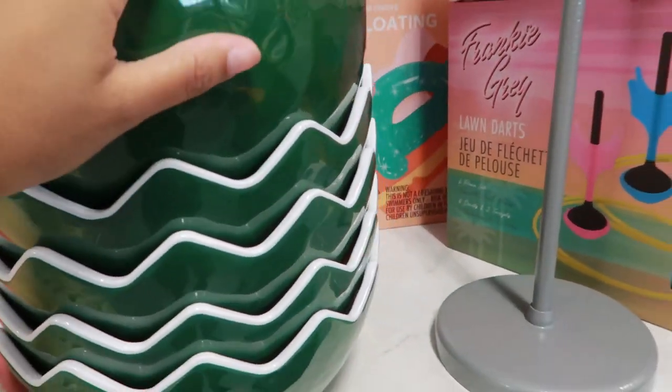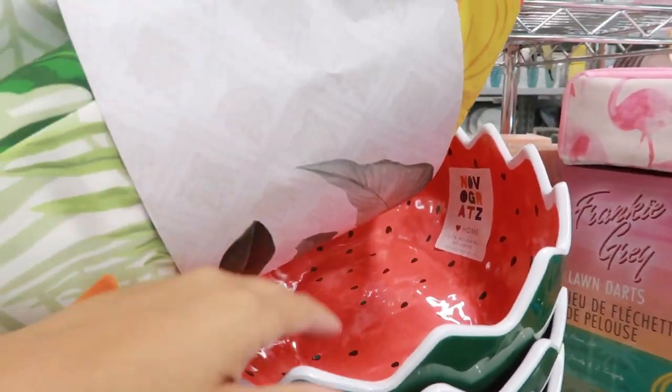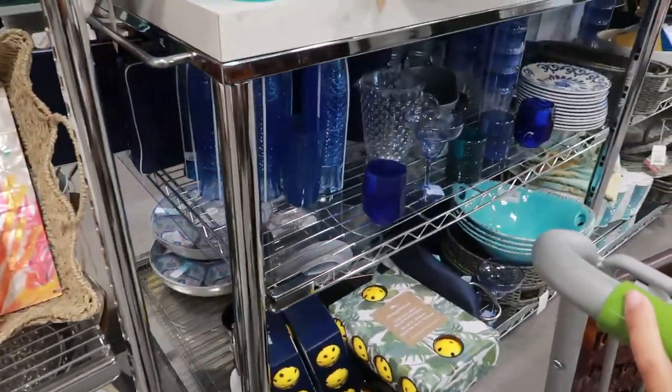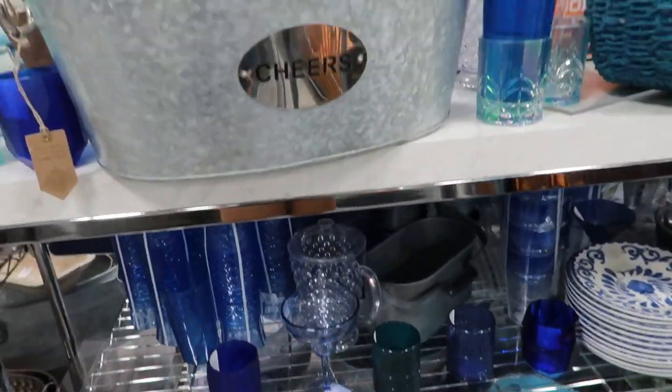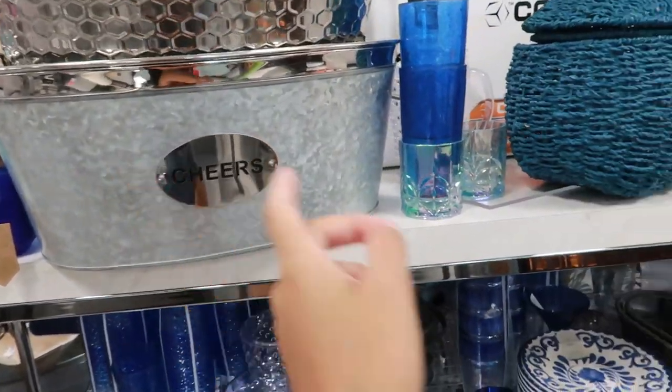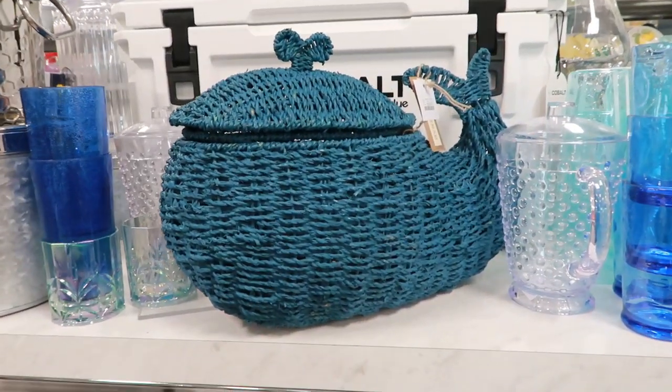A watermelon! For a fun party, if you want to have a pool party, there are a lot of games down there too. Pickleball — I've never heard of that. And you can put beers and drinks in these. Oh, that's a fish! Wow, neat!